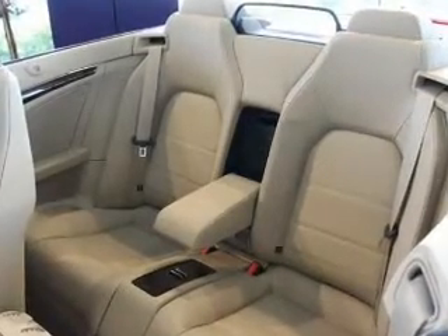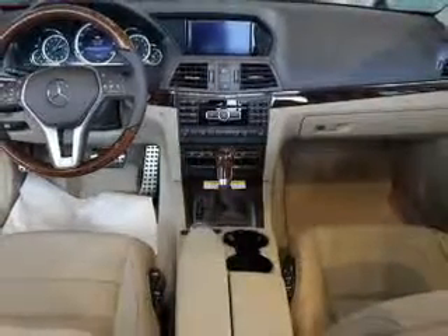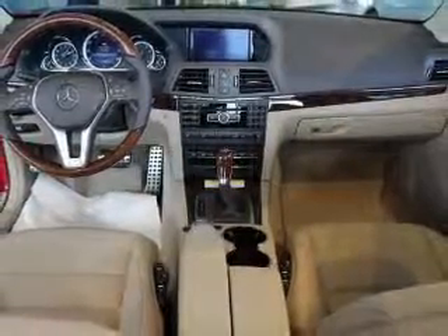Let the outside in with a power convertible roof. Memory settings are one of many features. Let us put you in the driver's seat today — call or click to contact us.